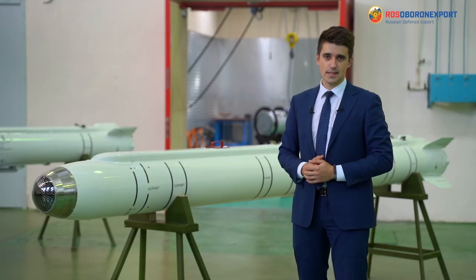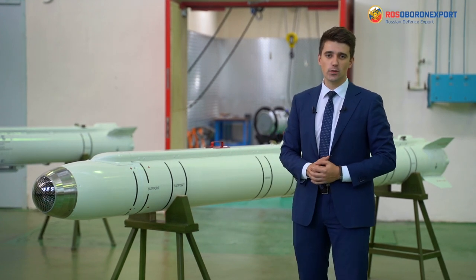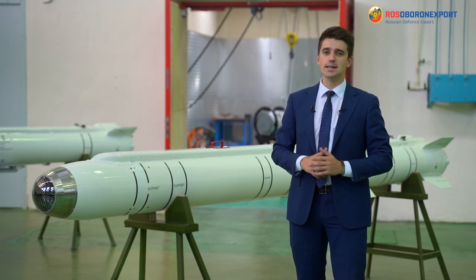Good day, ladies and gentlemen. Let me demonstrate to you the KH-38MLE air-to-surface short-range modular-guided missile developed and manufactured by the Russian Tactical Missiles Corporation.